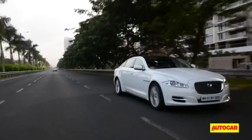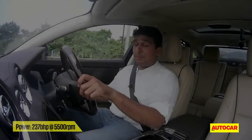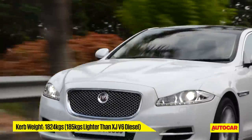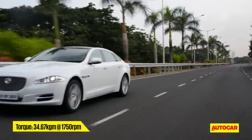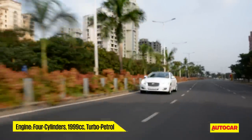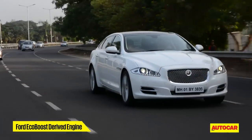Instead of a 3.0L V6 or a 5.0L V8, this Jaguar packs a 2.0L four-cylinder engine. But thanks to turbocharging, it has a pretty healthy 200-odd bhp, and overall this 2.0L XJ is 185 kilos lighter than the V6 diesel. We are obviously thinking of the performance, and the XJ 2.0 manages the sprint from 0 to 100 km/h in a strong 9.5 seconds — but that's still 1.6 seconds slower than the V6 diesel.